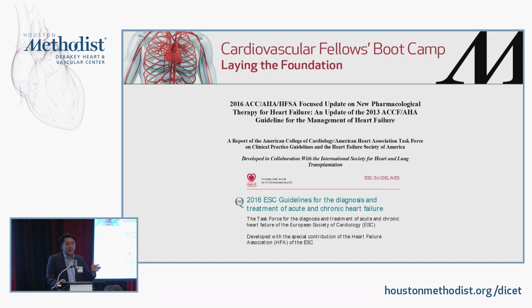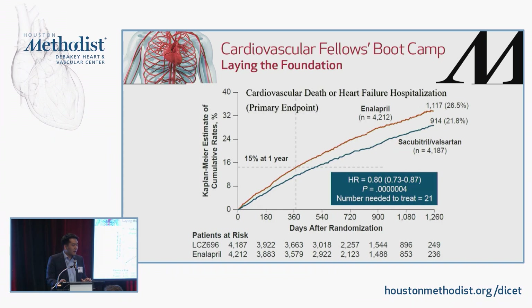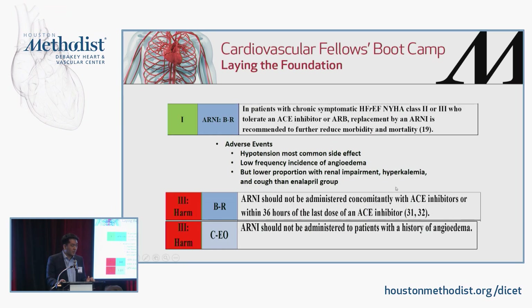The most recent focused update introduces two drugs: sacubitril-valsartan (an ARNI) and ivabradine. Sacubitril-valsartan was based on the PARADIGM-HF trial, which showed a significant decrease in the primary endpoint of cardiovascular death or heart failure hospitalization. It is now a level 1 recommendation for those with symptomatic HFrEF class 2 or 3 who have previously tolerated an ACE inhibitor: replacing the ACE or ARB with an ARNI is recommended. It should not be added on top of an ACE inhibitor — you must stop the ACE inhibitor for at least 36 hours first. If there's a history of angioedema with an ACE inhibitor, ARNI should not be prescribed.